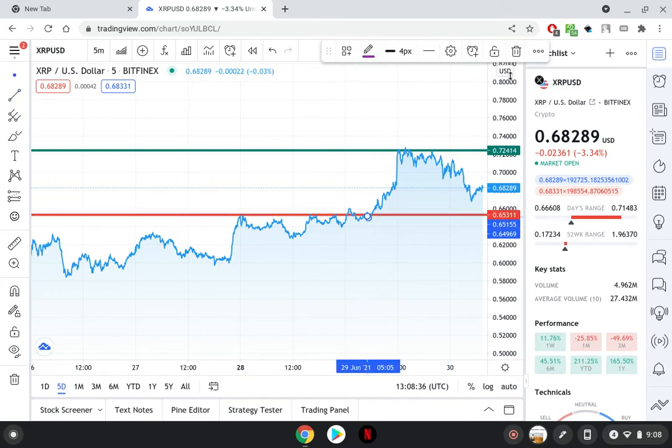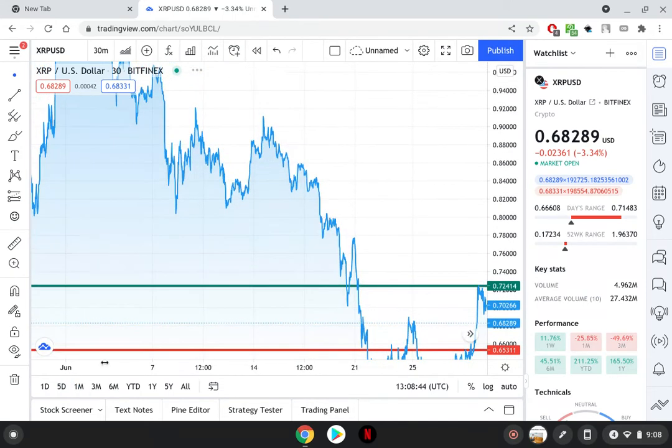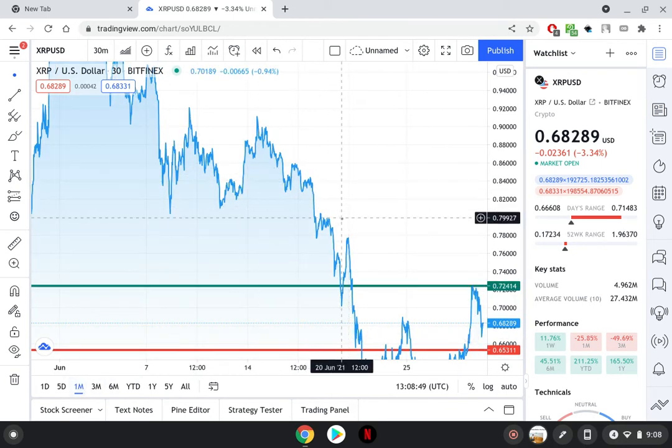Let's take a look at the monthly chart. If you swing out to the monthly chart, we were around 80 cents right here — not even too long ago, just on June 19th we were at 80 cents. So that could be the next resistance level as price heads back up after breaking the 72-cent resistance line. Most definitely just a quick update in terms of price.